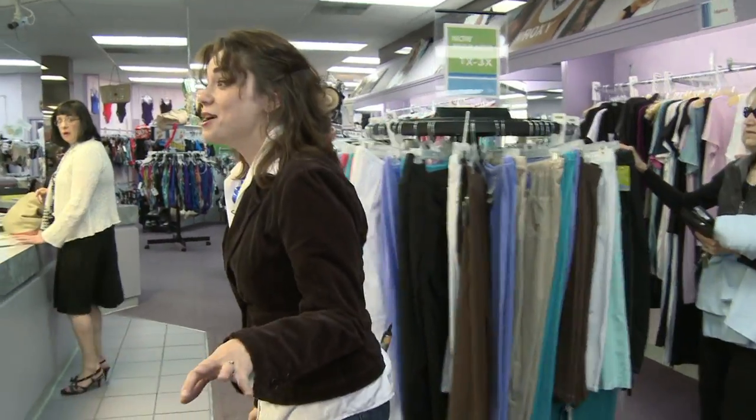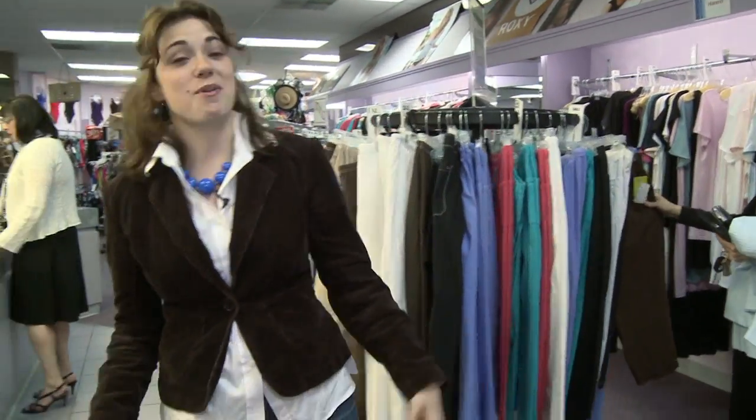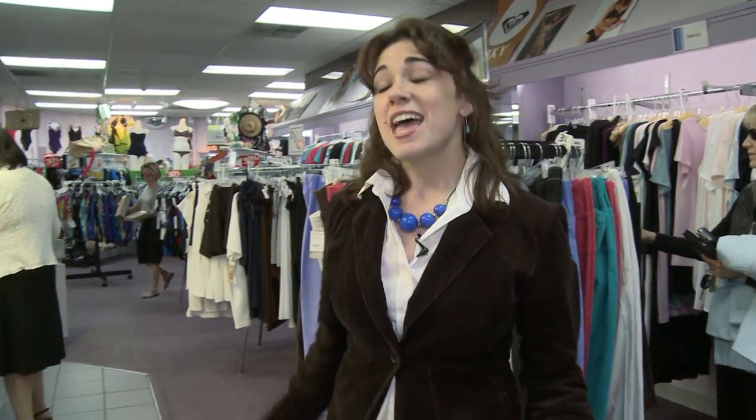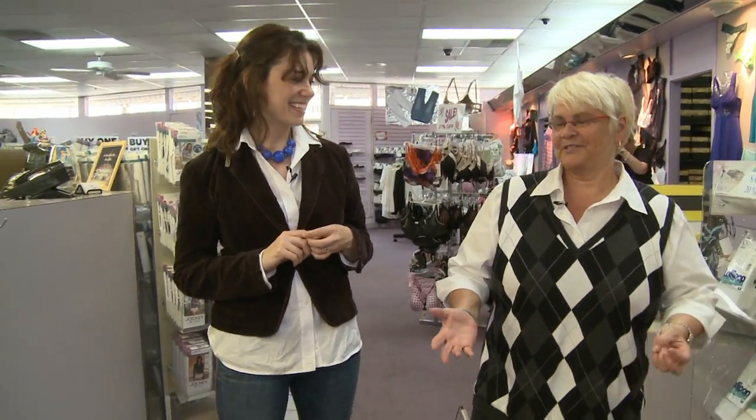My first fitting happened when I was probably in my early 20s. I know I don't look much older than that, but that was over ten years ago. I remember I came out and the lady who fit me was singing, "Hallelujah!" I was feeling the magic coming out of that dressing room — and that is no joke. So I decided to feel the magic one more time by getting fitted by my friend Angie.